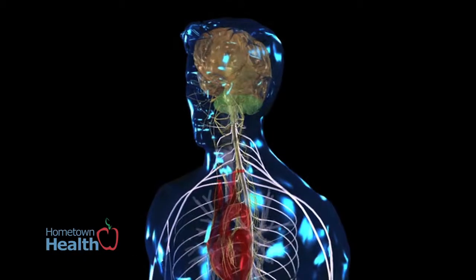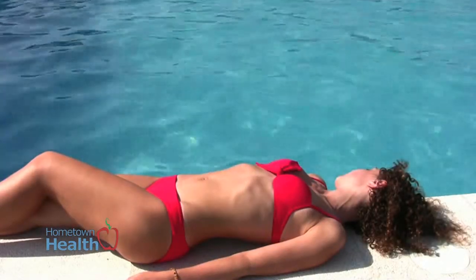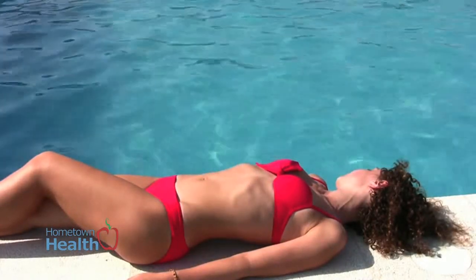Melanoma is the biggie in the fact that it is the most dangerous. Luckily, it's not the most prevalent. It can spread throughout the body and it can kill you. The number one cause is sun exposure.